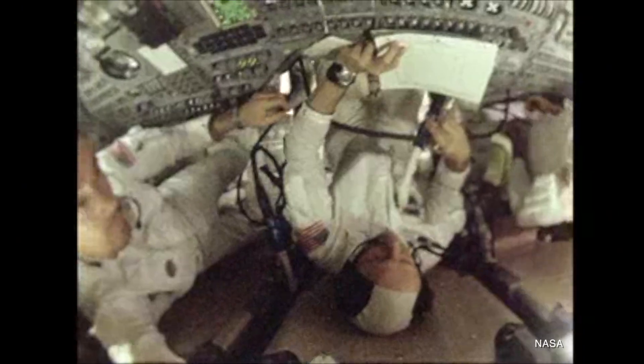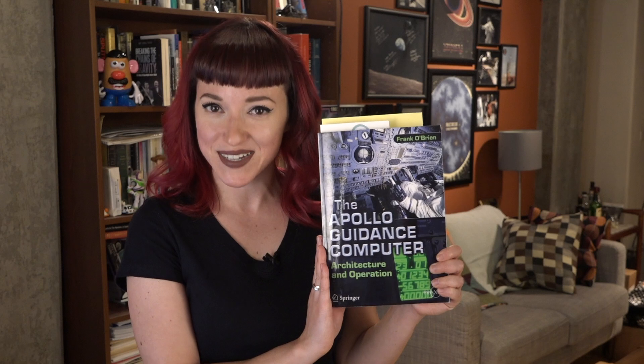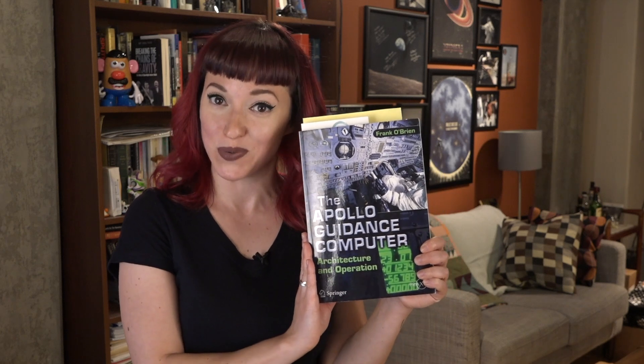There is so much more to the Apollo Guidance Computer than this quick look at nouns and verbs. I would urge you to check out Frank O'Brien's book, The Apollo Guidance Computer — which, as I always remind Frank, is said with love and in jest — it is more than you ever need to know about how the Apollo Guidance Computer worked. Do you have other questions about the Apollo Guidance Computer? Let me know if any of this makes sense, or if you have other things you'd love to figure out about how the Apollo Guidance Computer worked.